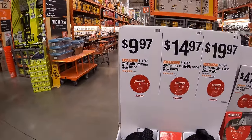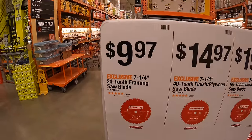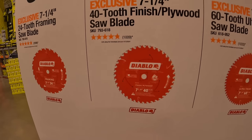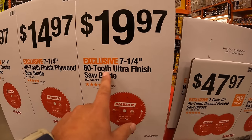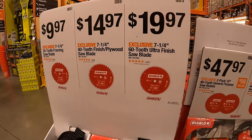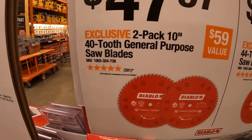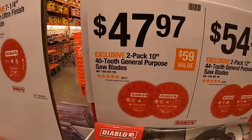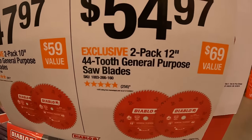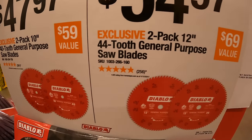They also have Diablo circular saw blades: $9.97 for the 7¼-inch 24-tooth framing blade, $14.97 for their 7¼-inch 40-tooth finish/plywood blade, and $19.97 for their 7¼-inch 60-tooth ultra-finish blade. Remember, the more teeth on your blade, the smoother the cut. For $47.97, a two-pack of 10-inch 40-tooth general-purpose blades. And $54.97 for a two-pack of 12-inch 44-tooth general-purpose saw blades.